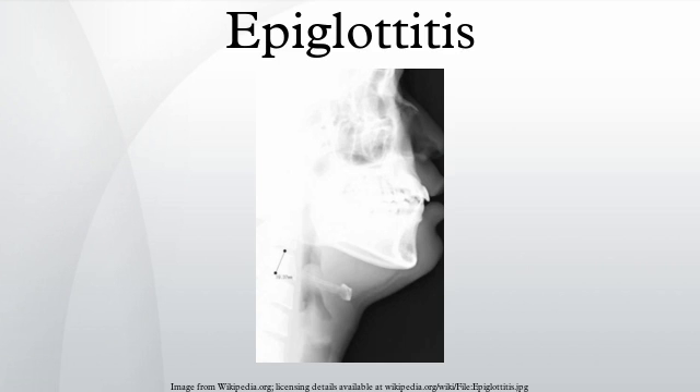The thumbprint sign on lateral C-spine X-ray shows a swollen, enlarged epiglottis, usually with dilated hypopharynx and normal subglottic structures. On CT imaging, the so-called hypopharyngeal sign describes a normal thickness epiglottis and can safely exclude acute epiglottitis. Furthermore, CT imaging can help to diagnose other conditions such as peritonsillar abscess or retropharyngeal abscess, which have similar clinical features.